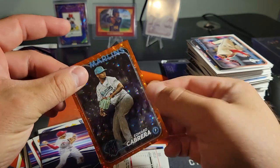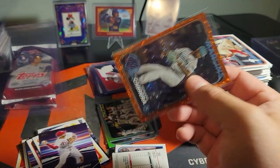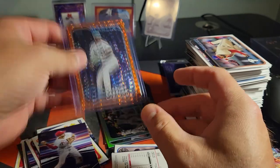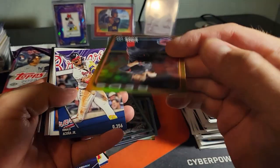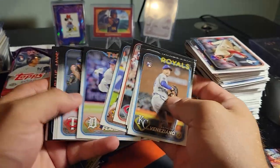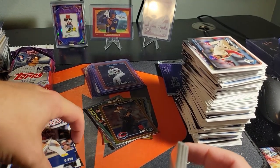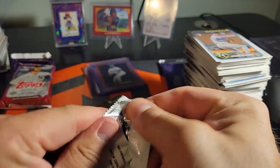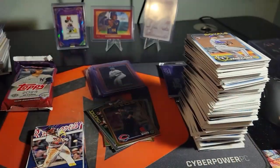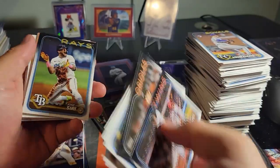2.99 Edward Cabrera, Lucas Sims on the gold, Acuña, Pedro Martinez. Fix that stack - it ran away from me there. Two more packs, let's go, come on! Everybody put out the good juju so we can pull a Jackson Holiday - let's go!